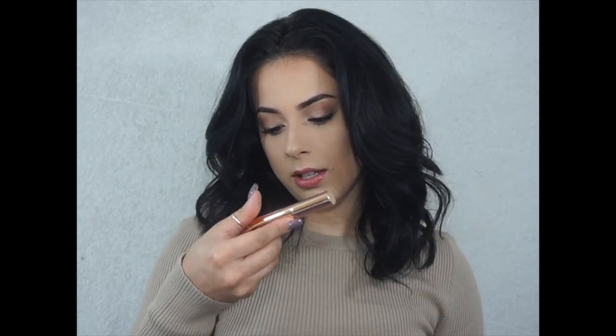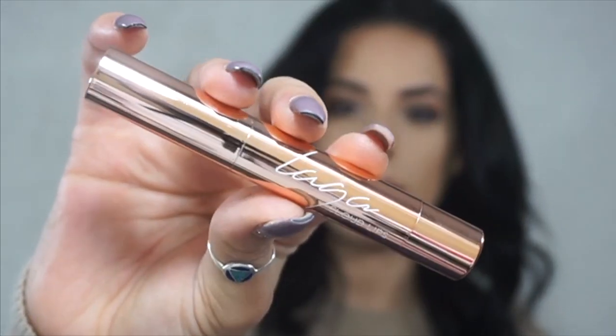Let's start off — we have Cloud Lips by LAQA & Co. I don't know how to pronounce that, so I'm not even going to try. This retails for $17. It's an airy matte lipstick that provides full coverage but feels as light as a cloud. This highly pigmented lipstick has a matte finish for long-lasting fluffy pouty lips that stay put.